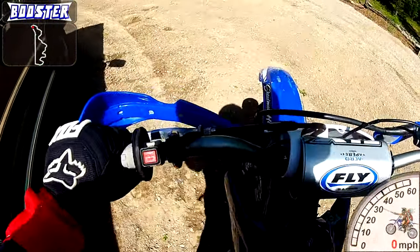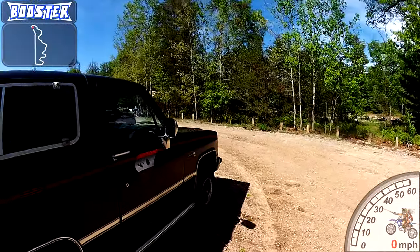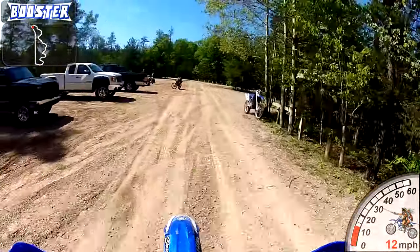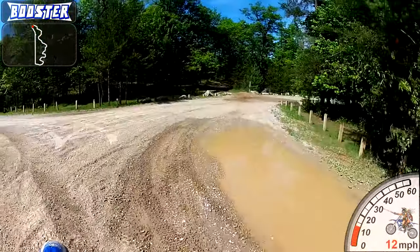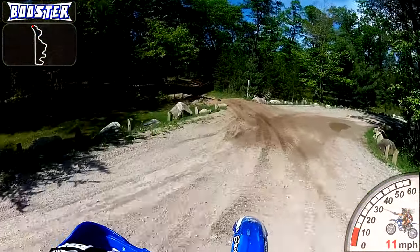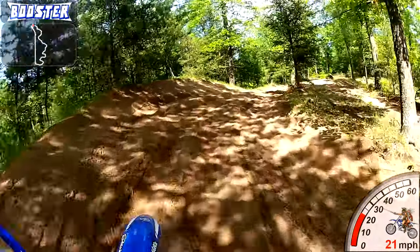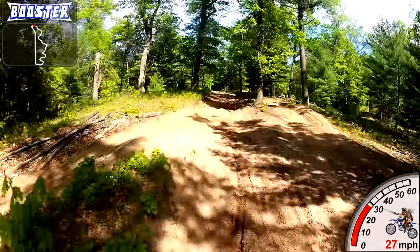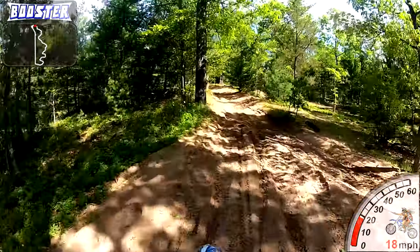I figured I would get some riding in anyway and test my new bike out — I really haven't gotten to ride it much yet. The most I've ridden is five or ten minutes around my dad's house. The first thing I noticed is that the jetting is definitely off. I would have been able to race it, but not to the bike's maximum capability. It's got a mid-range flutter or bog — I would have ran it, but it wouldn't run like I want it to.